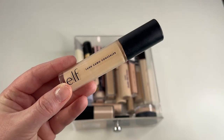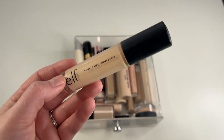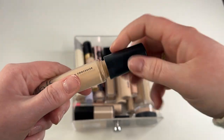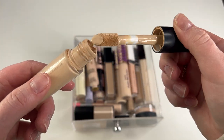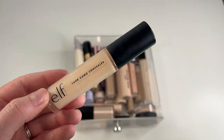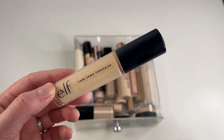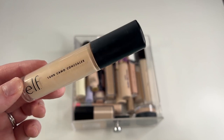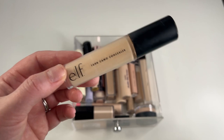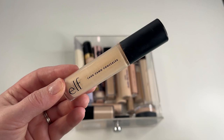What I'm also going to keep is this e.l.f. 16 Hour Camo Concealer in shade Medium Peach. I like to use this one in the summertime when I'm self-tanning — it's a pretty decent shade match on me when I am tanning. I'm obviously not going to get much use out of it heading into winter, so I'll keep this for next summer. But honestly, if I don't use it up, I'm going to have to get rid of it because it is pretty old.